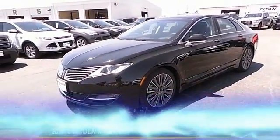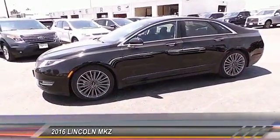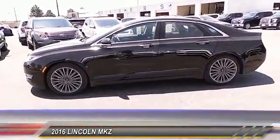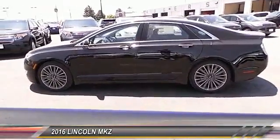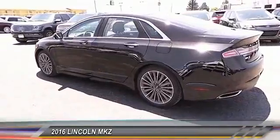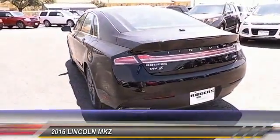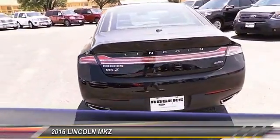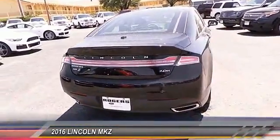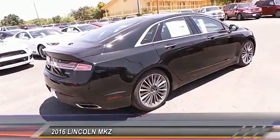The 2016 Lincoln MKZ — with sharp angles, sleek lines, and a sculpted body — has an impressive stance and a dynamic design. Add that to the clean, modern interior with standard features including rich leather, exotic wood, and a sophisticated assistant that responds to the sound of your voice, and you'll see the MKZ offers a new dimension of luxury.